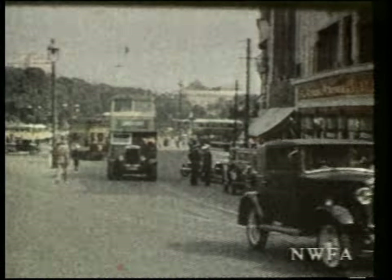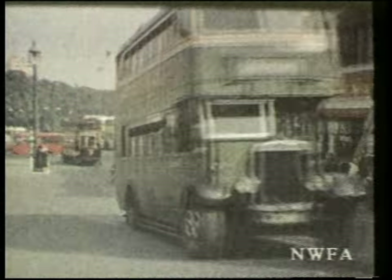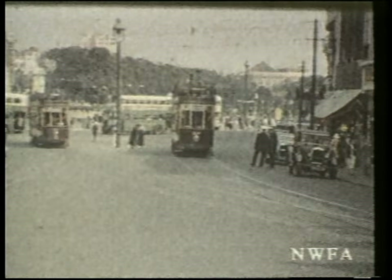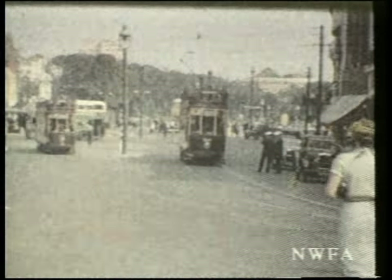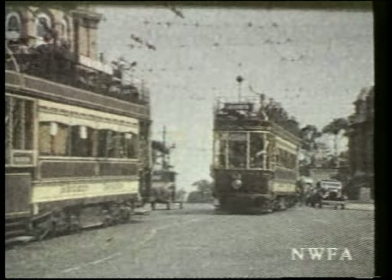Amazing colour footage taken over 67 years ago, this shows Hanson Dorset buses, trams and trolleybuses at the square and the Lansdowne. The Metropol Hotel in the background would be destroyed during the war.